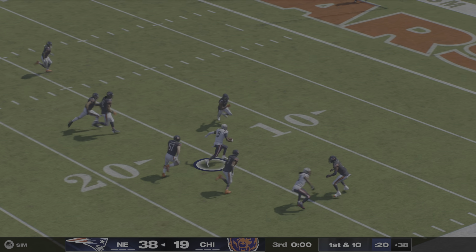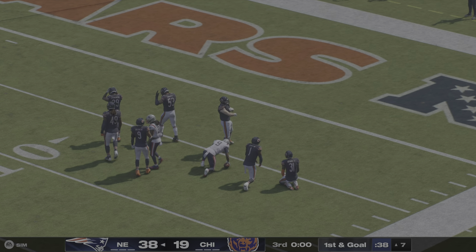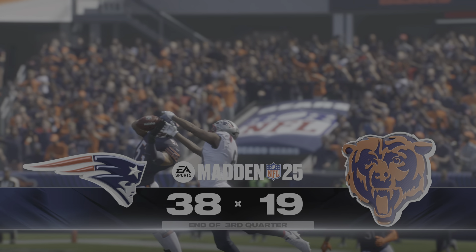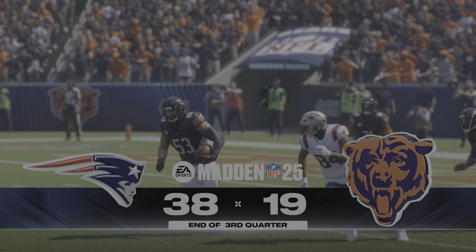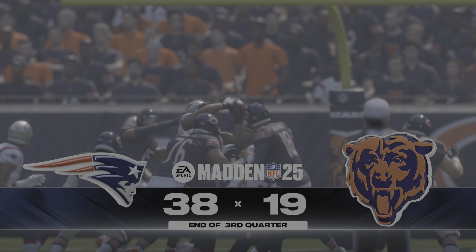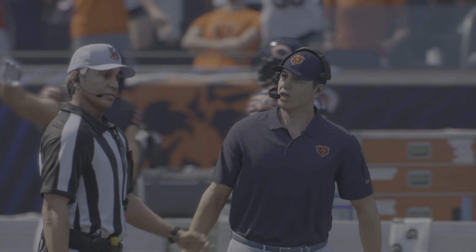He's found his receiver Boutte, and he will be taken down — a big pickup on what will be the final play of this third quarter. So these two teams take the long walk to the opposite end of the stadium. We've come to the end of the third quarter. You're watching the NFL on EA Sports.